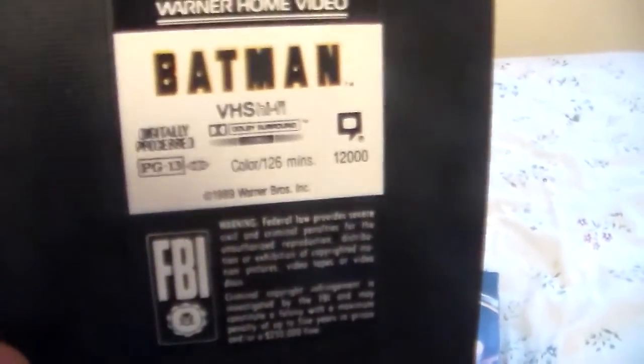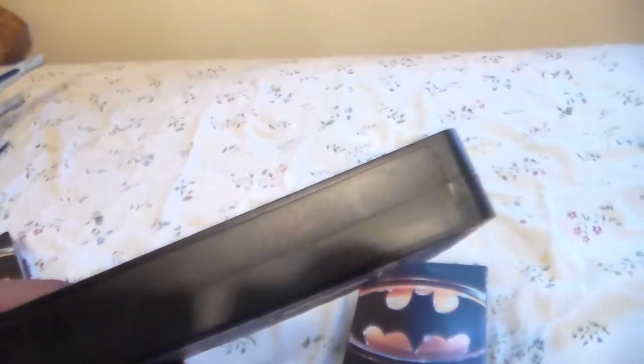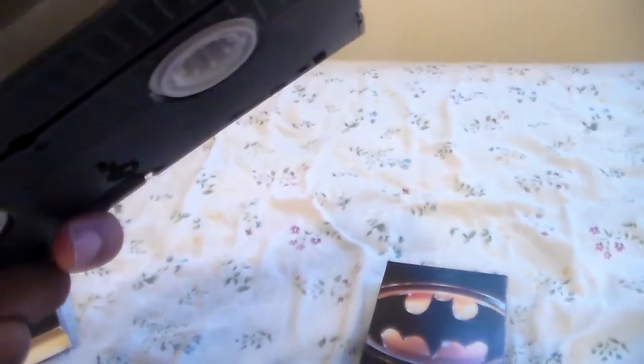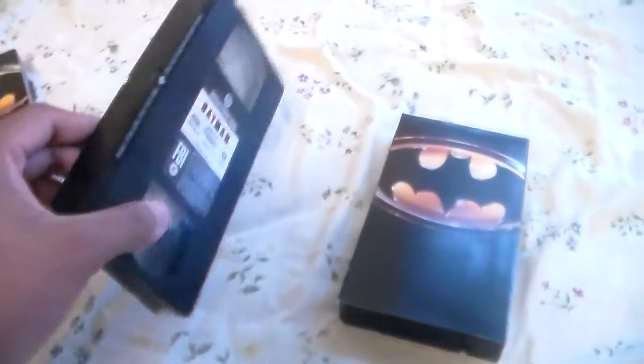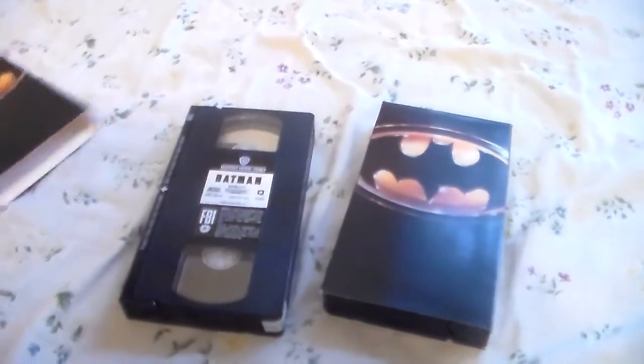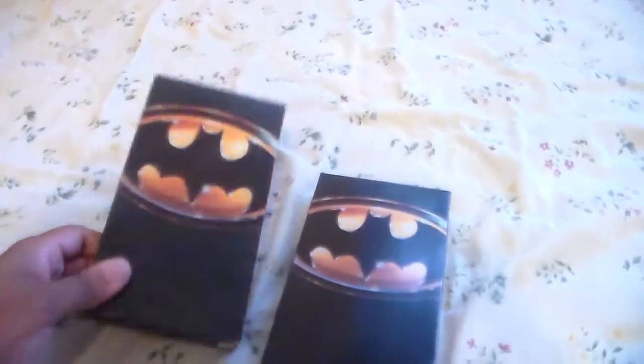Here's what the tape looks like with the sticker label. You can't quite see it, but there's a print date of October 25th, 1989. There's no week or year code on this tape. However, some copies do have a print date, but some copies do not.